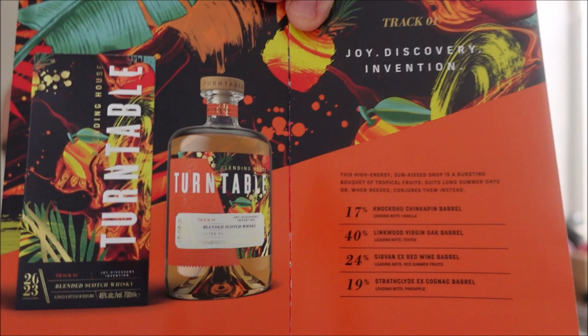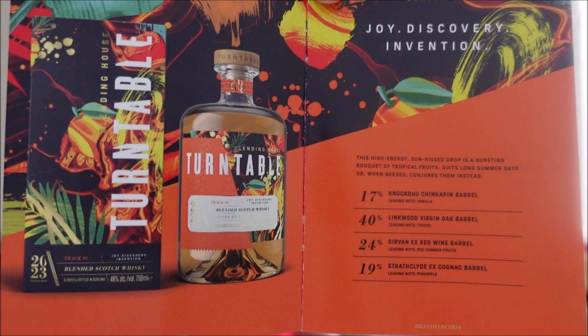It's an interesting approach to whisky, and it came with this booklet which is one of the most informative booklets I've ever seen any blended whisky come with — just a basic intro and then it goes through each product. If you want to pause your screen here, we have the breakdown of everything which is in this blend.